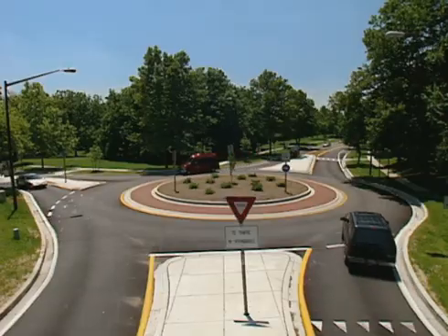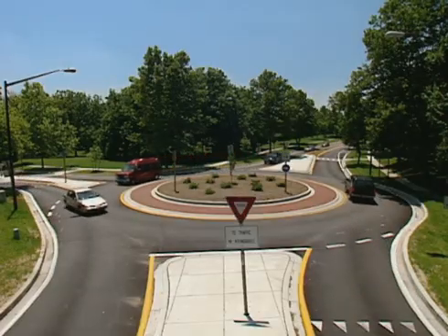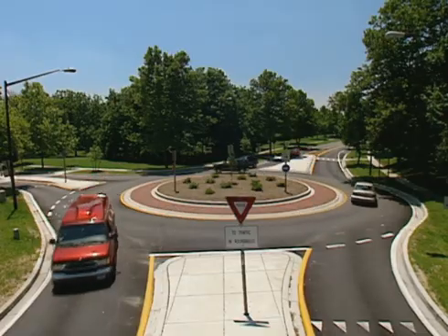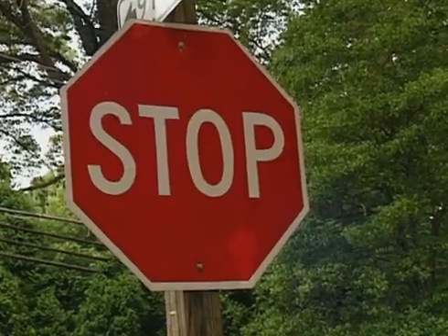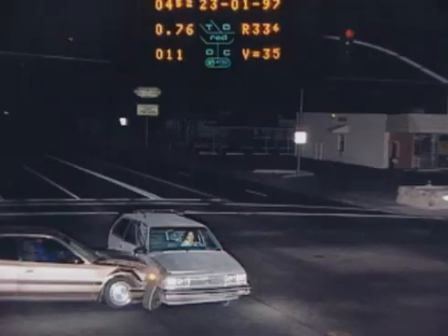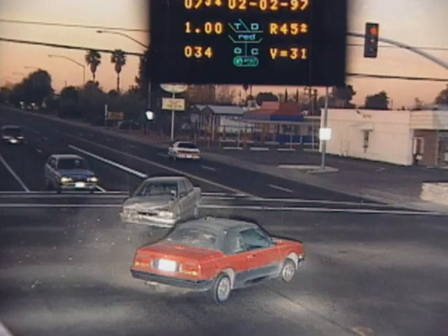At roundabouts, these crashes essentially are eliminated because vehicles travel in the same direction and at slower speeds. Converting intersections to roundabouts reduces all crashes 40 percent and injury crashes 80 percent.